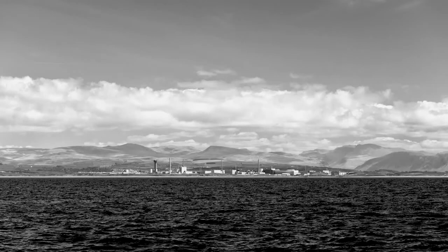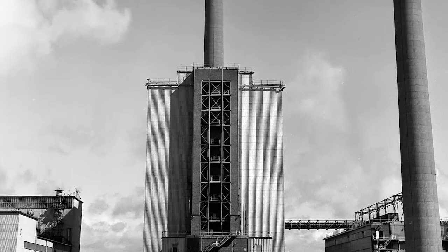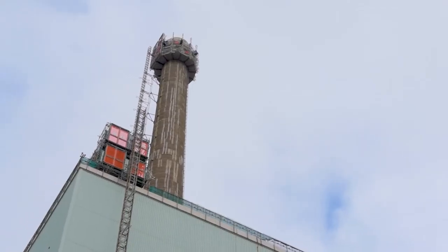Historically, it was the tallest point on the Sellafield skyline. The stack on top of the first-generation reprocessing plant has played a vital part in keeping Britain's lights on, but now its mission is over and what went up must come down.